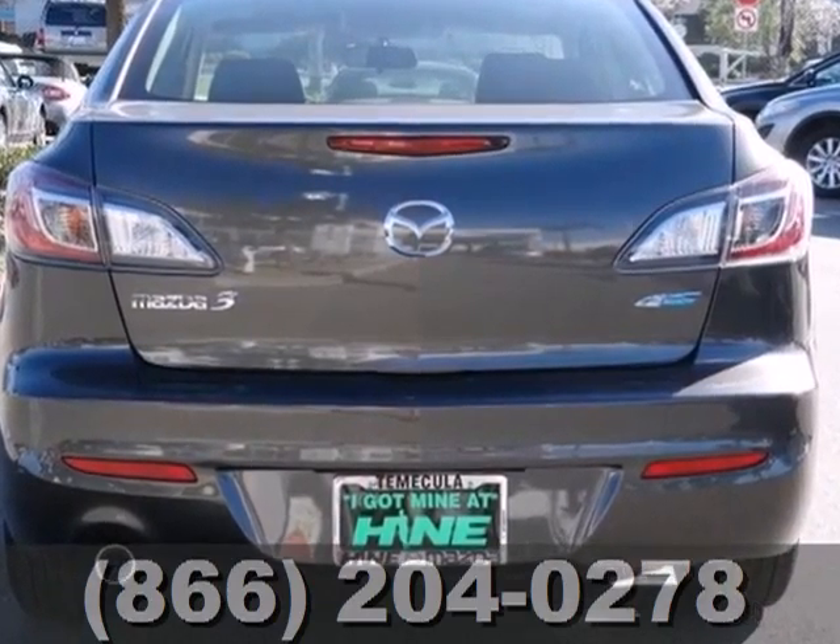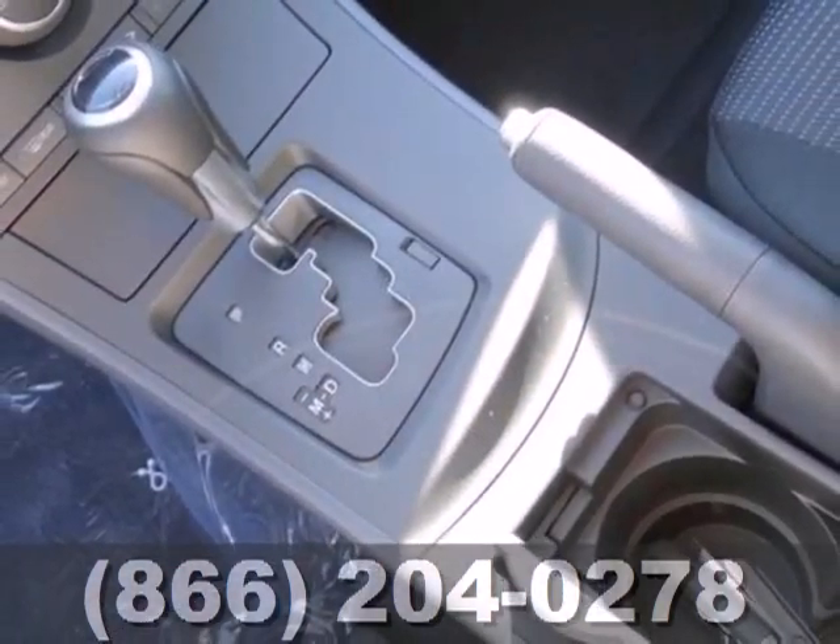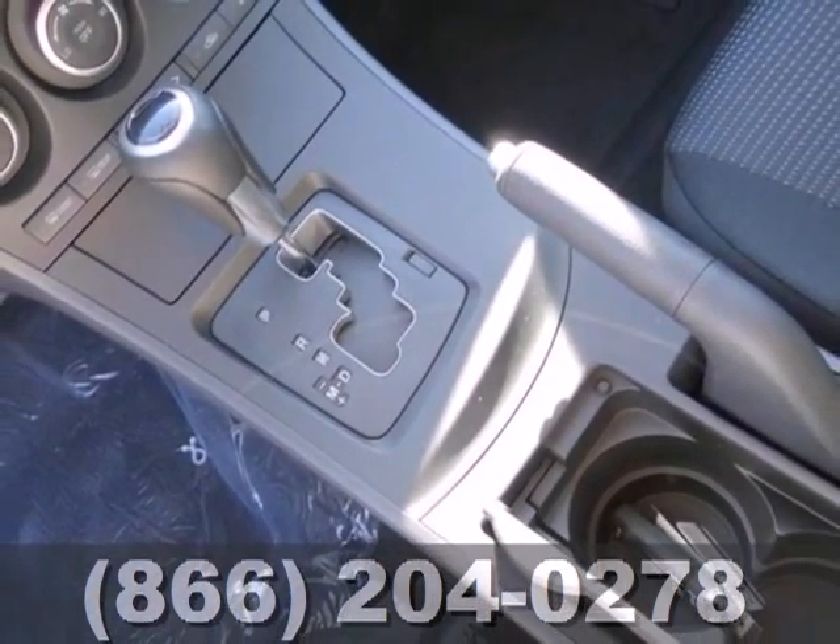Equipment includes a CD player, auxiliary audio input and satellite radio. It also has air conditioning and a tilt and telescoping steering wheel.